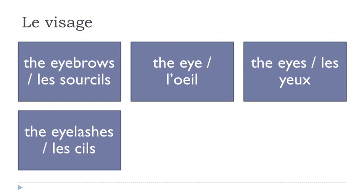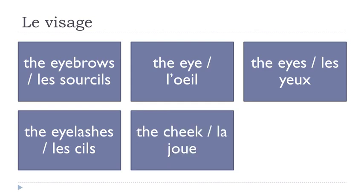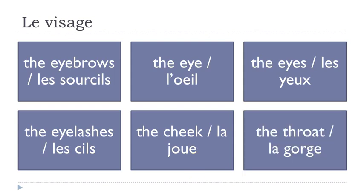Les cils — final S not pronounced. Les cils. La joue — final E not pronounced. La joue.